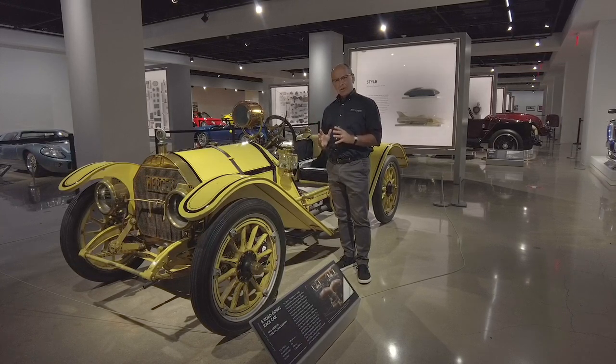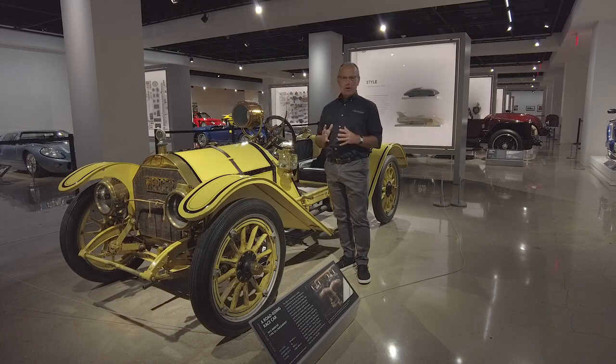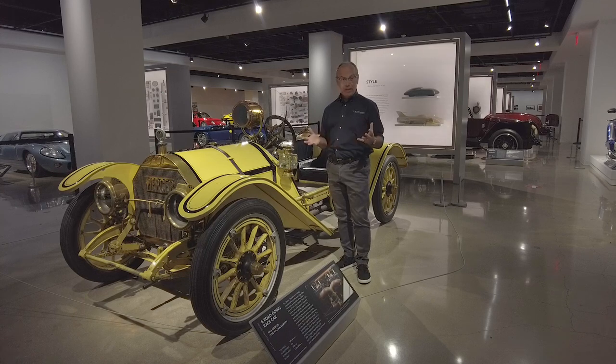Part of what makes this car so interesting is the charm that age brings with it. It's a car that requires more driver involvement than any modern car today. When you start it, you have to go through a six- or eight-step procedure, depending on whether you live in a snowy climate and it's January, or you live on the West Coast and it's August — depending on how warm or cold it is.